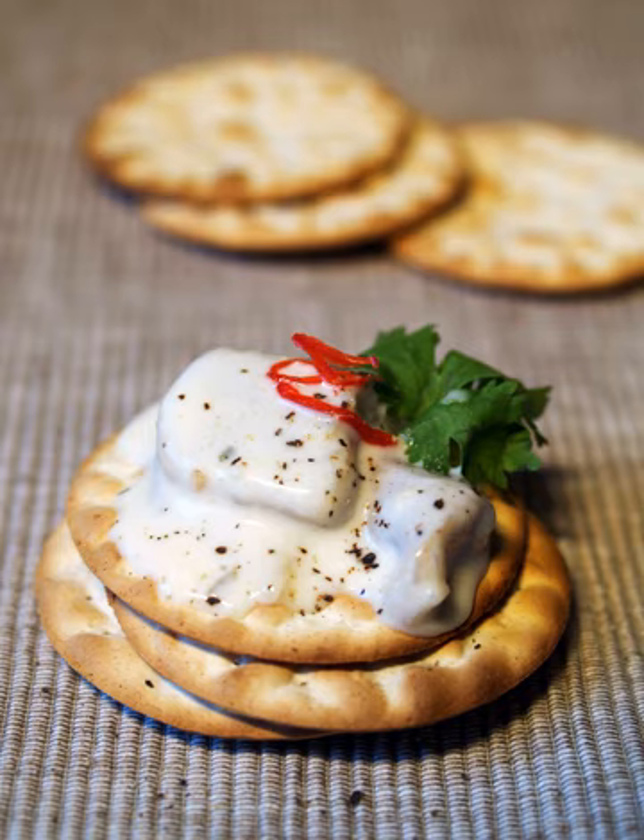Crackers come in many shapes and sizes — round, square, triangular, etc. In American English, the name "cracker" is most often applied to flat biscuits with a savory, salty flavor, in distinction from a cookie, which may be similar to a cracker in appearance and texture, but has a sweet flavor.